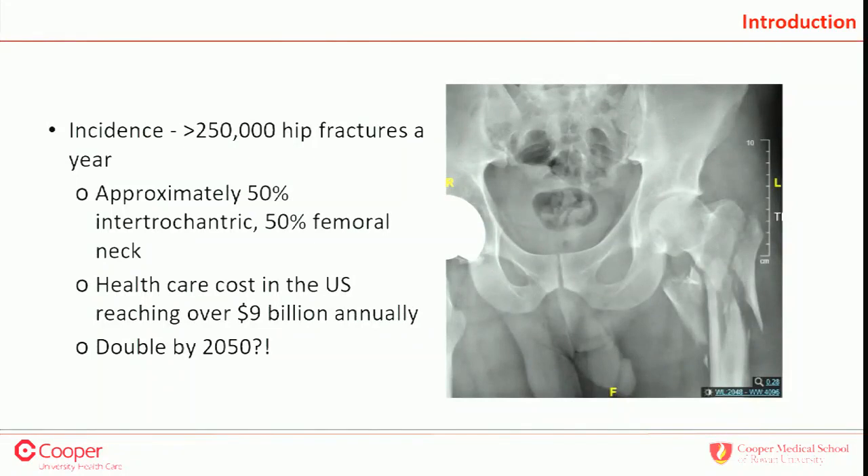This is a big problem. The incidence of hip fractures is 250,000 per year — data from 2016 from the academy. Half of those are intertrochanteric hip fractures. Healthcare costs are going to be over $9 billion, and that's expected to double by 2050. The cost issue, whether you pay attention to it or not, is extremely important and will play a major role as the years go by.